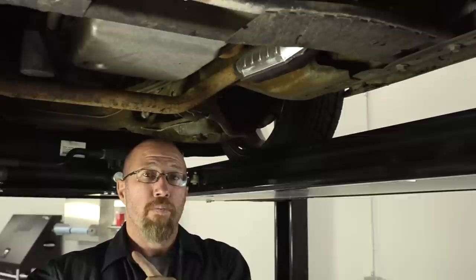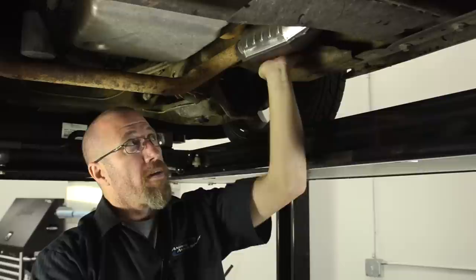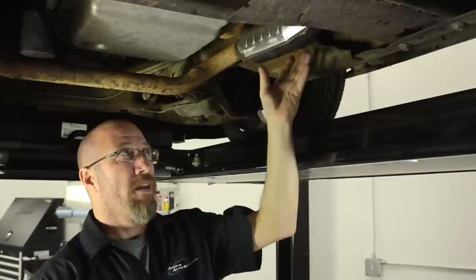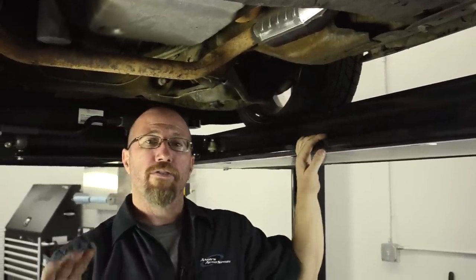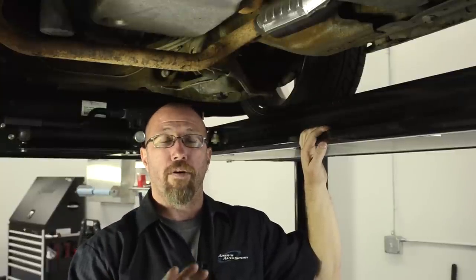Because the oxygen sensor wasn't replaced in time, it has created another problem. As you can hear, inside the catalytic converter it's rattling — it's broken that catalyst free from the inside of the case. Because we live in California, we don't have much of a choice; we need to go with a factory replacement catalytic converter.